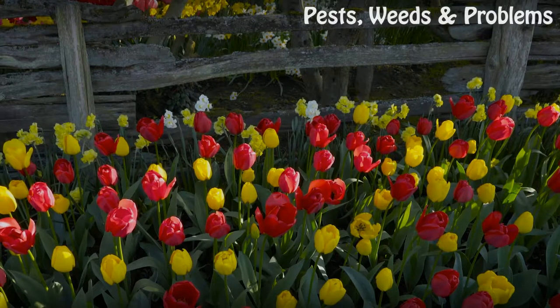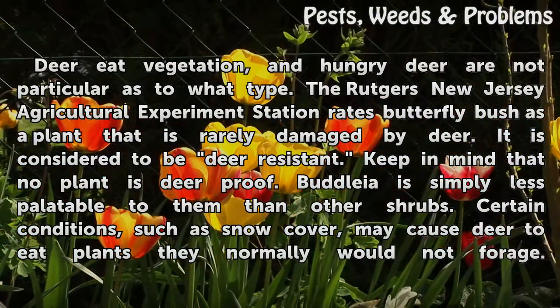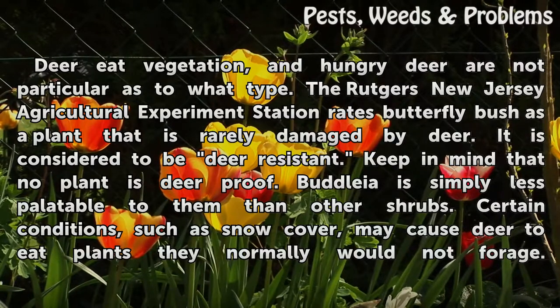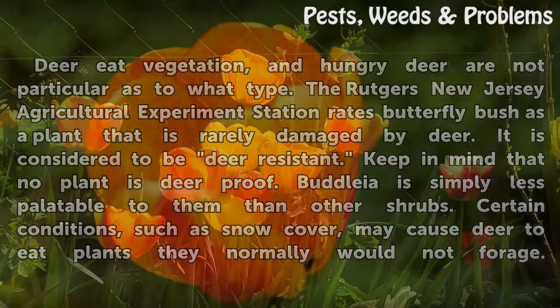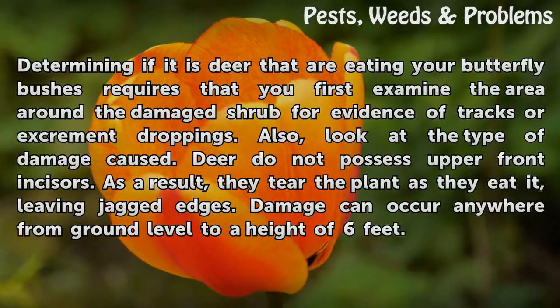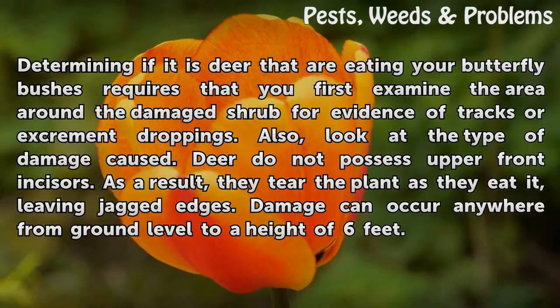Deer eat vegetation, and hungry deer are not particular as to what type. The Rutgers New Jersey Agricultural Experiment Station rates butterfly bush as a plant that is rarely damaged by deer — it is considered to be deer-resistant. Keep in mind that no plant is deer-proof. Buddleia is simply less palatable to them than other shrubs. Certain conditions, such as snow cover, may cause deer to eat plants they normally would not forage. Determining if deer are eating your butterfly bushes requires that you first examine the area around the damaged shrub for evidence of tracks or excrement droppings.